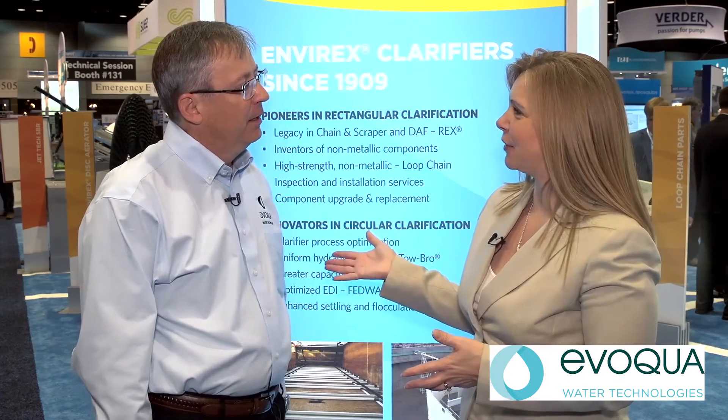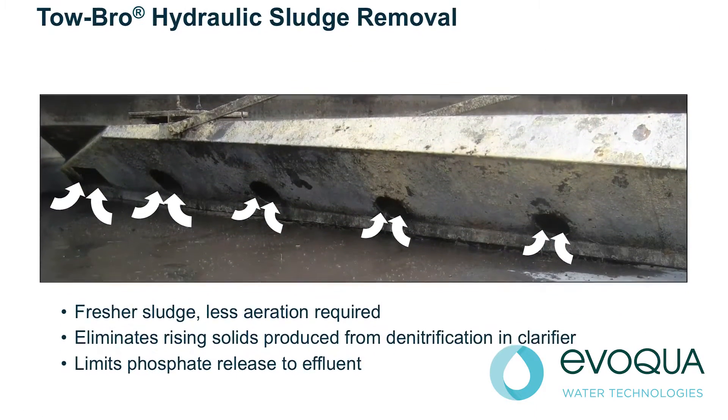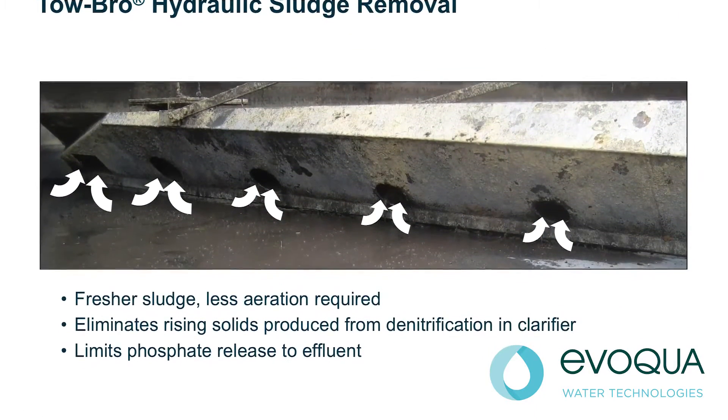What about other products to address clarifier performance issues? Does Evoqua have other technologies? The Tobro is a great solution for rapidly removing settled sludge. The Tobro header is designed with orifices that draw sludge across the entire radius of the floor in proportion to the floor area that they cover. This results in complete removal of the sludge without disturbing the sludge blanket.